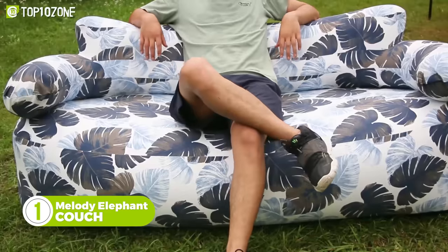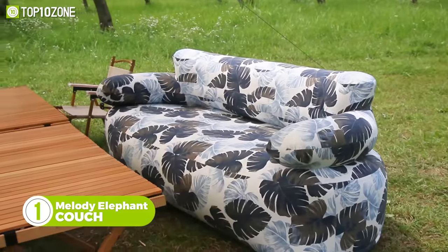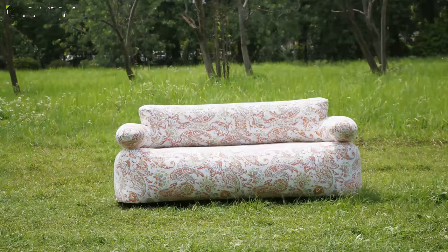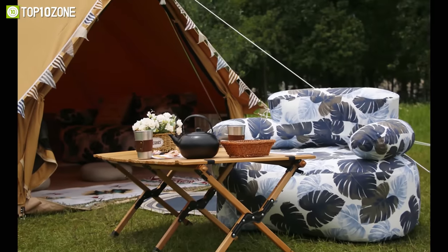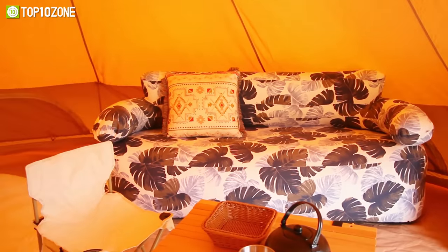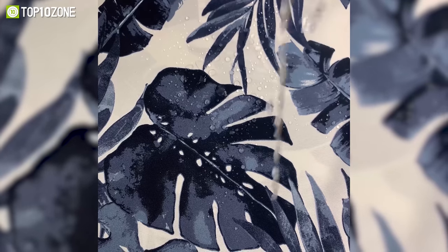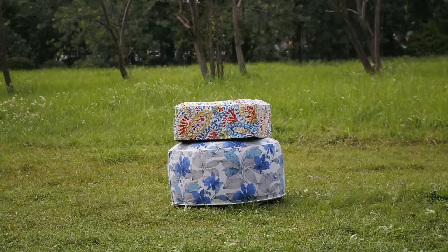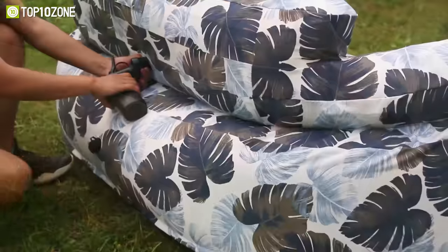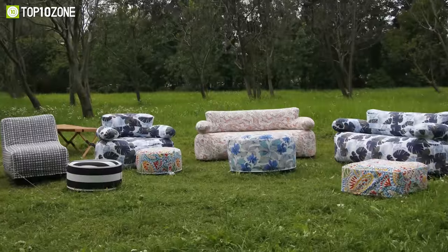Want a portable couch that looks and feels great? Then bring the Melody Elephant double inflatable couch to your next camping adventure, or use it to lounge on the patio comfortably. These inflatable couches are available in various styles to make your outdoor life colorful and full of joy. Its large design can comfortably accommodate up to three people, and it's completely waterproof as well. The couches come in multiple colors and patterns with flowers, leaves, unique geometrical shapes, and more. You can easily take it out to your campsite when deflated and then inflate it in seconds with a standard hand pump.